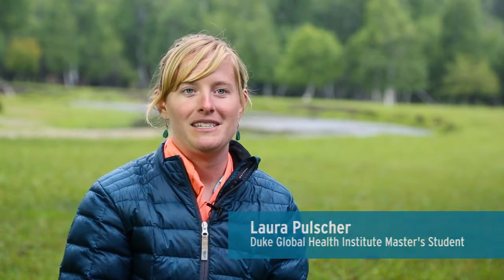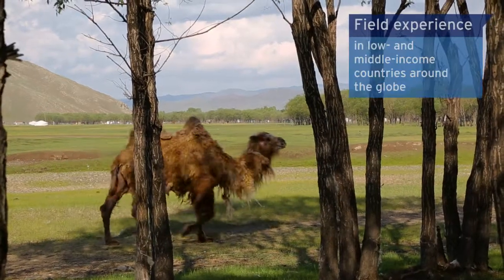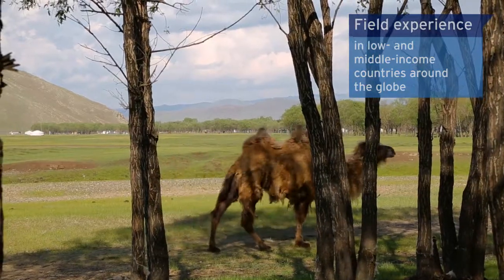It's one thing to learn something in a classroom setting, but it's another to actually get field experience in these developing nations.